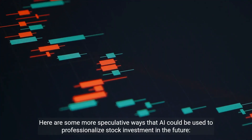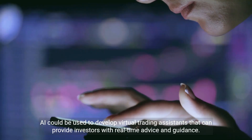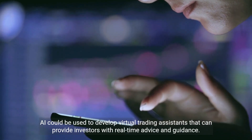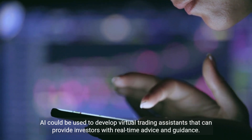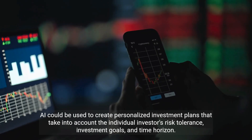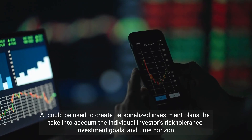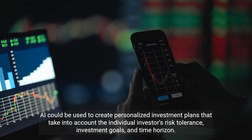Looking ahead, AI could be used to develop virtual trading assistants that provide investors with real-time advice and guidance, and to create personalized investment plans that take into account each individual investor's risk tolerance, investment goals, and time horizon.